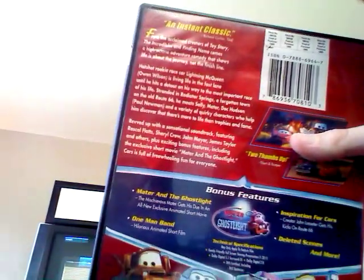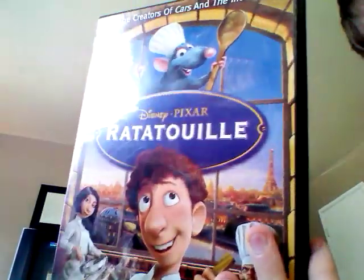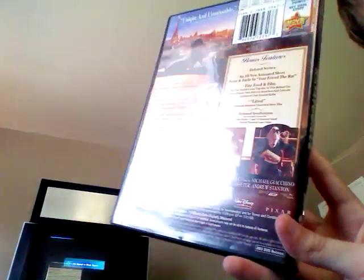And there's Cars — it comes with Mater and the Ghost Light and One Man Band. And here's Ratatouille, just the back, and that comes with Your Friend the Rat and the Ratatouille short.